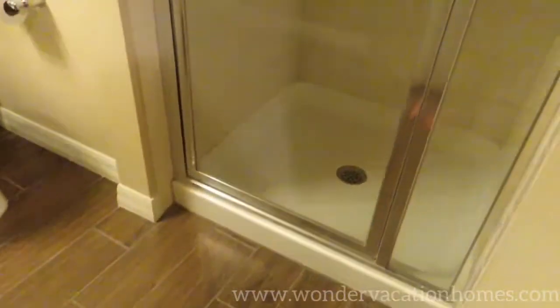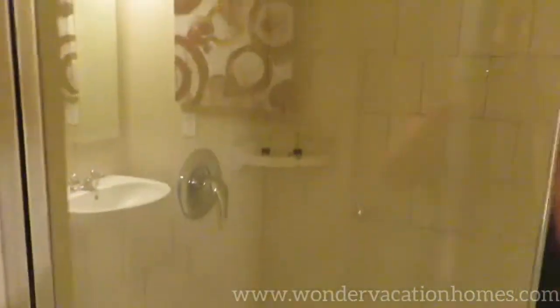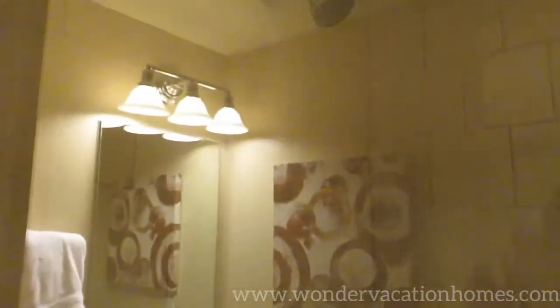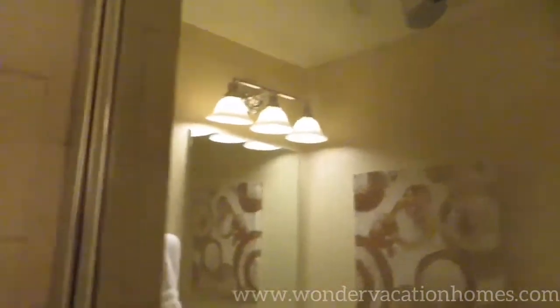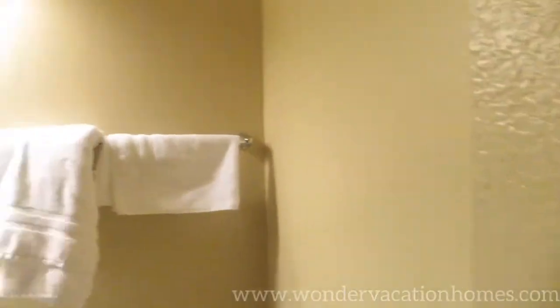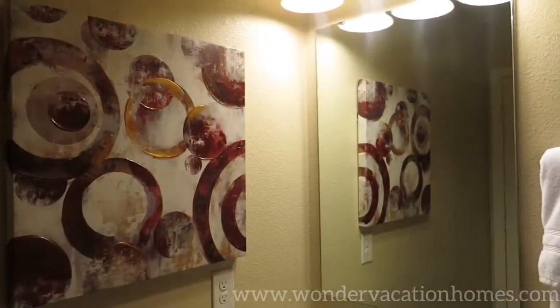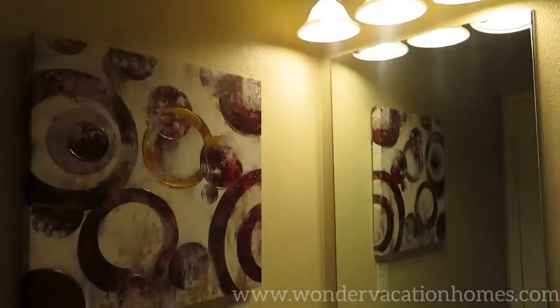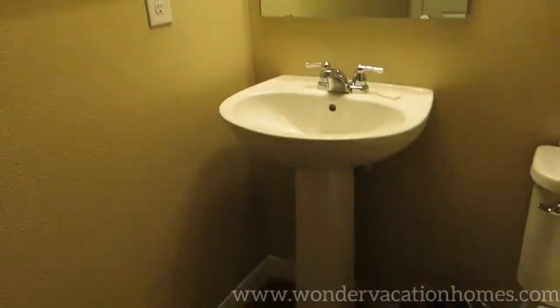We are in the first bathroom on the first floor, which is just a shower with easy access for people with disabilities. It always comes with shampoo and soap and is very spacious and easy to get into. There is a towel rack, mirror, light, canvas, sink, and toilet — a very basic look but very classy at the same time.